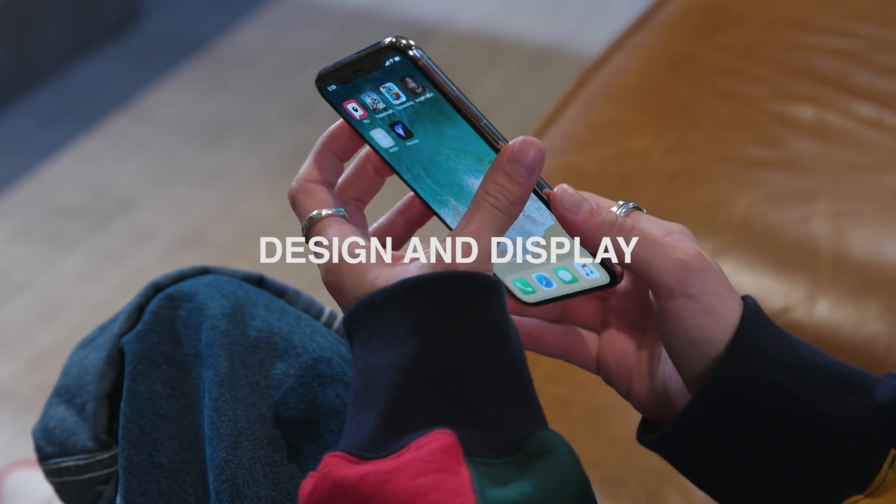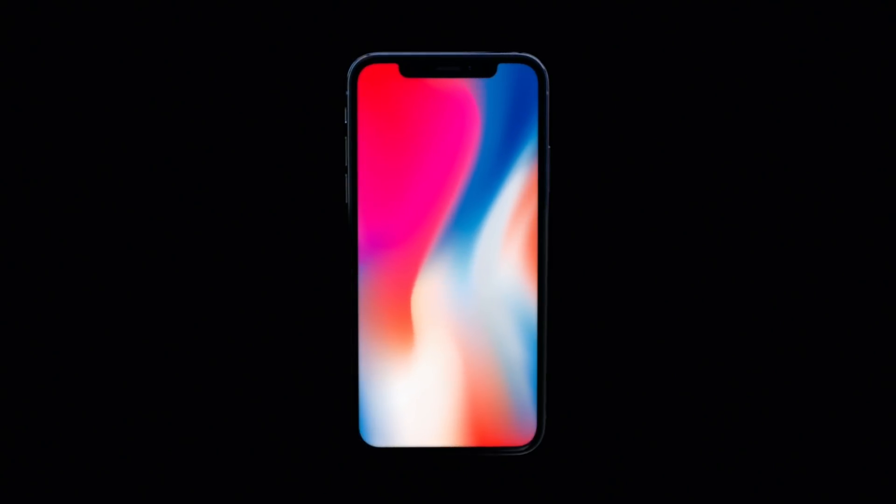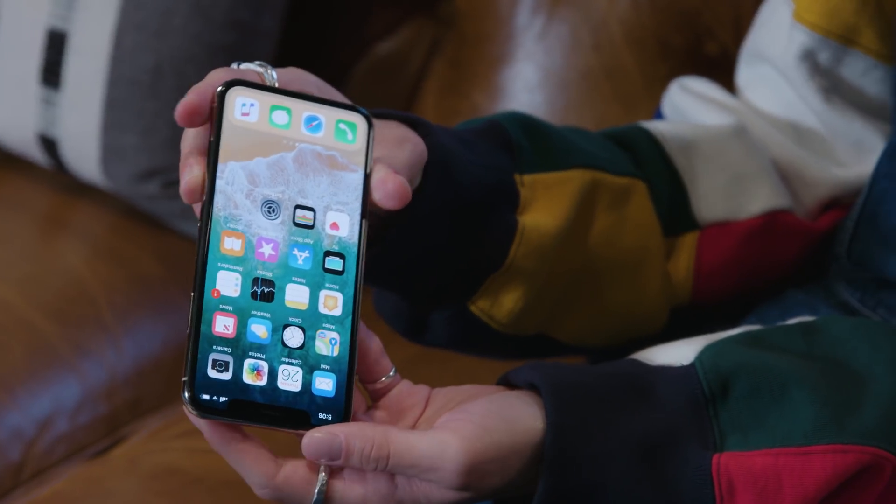1. Design and display. iPhone X features an all-screen design with a 5.8 inch super retina display, the most durable glass ever in a smartphone.